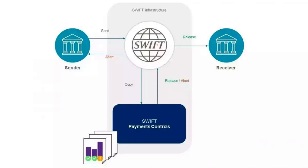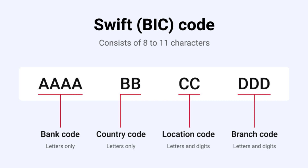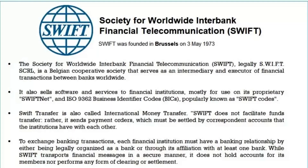Finally, SWIFT offers a range of value-added services that can help banks to improve their operations and customer service. These services include fraud detection and prevention, liquidity management, and trade finance services. By using these services, banks can better manage their risk, reduce costs, and offer better services to their customers. The benefits of using SWIFT include fast and secure communication, standardized messaging formats, global reach, high levels of security, and value-added services, making SWIFT a crucial part of the global financial system.